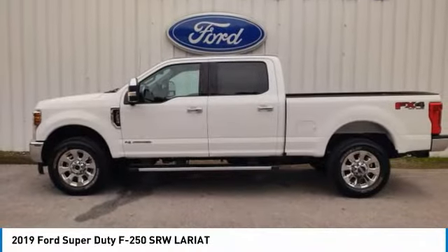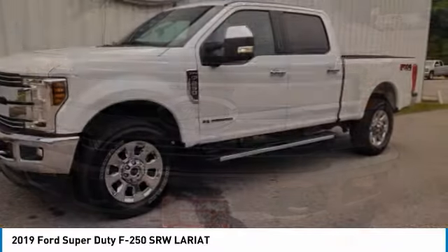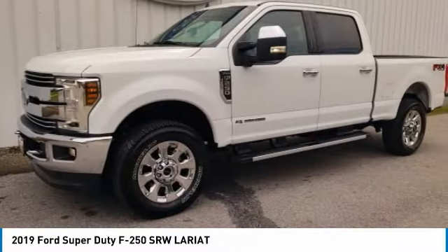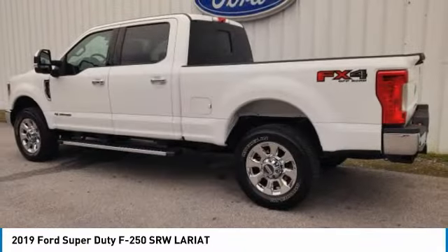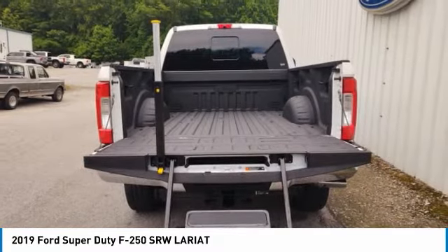Looking for the right vehicle? Check out the 2019 F-250 Super Duty. Head-to-head fuel efficiency, head-to-head towing, head-to-head torque — the Ford F-250 Super Duty.